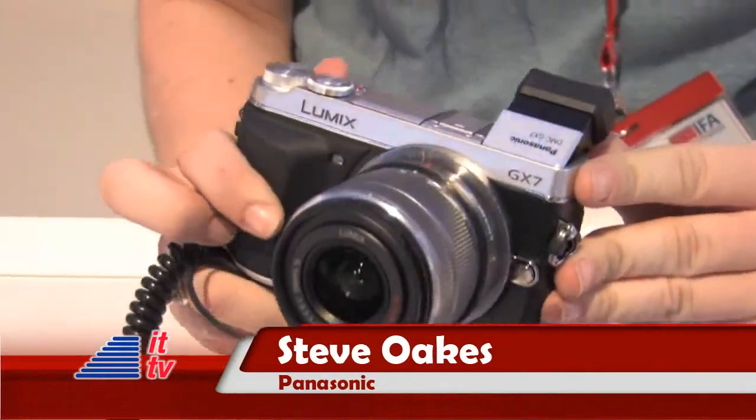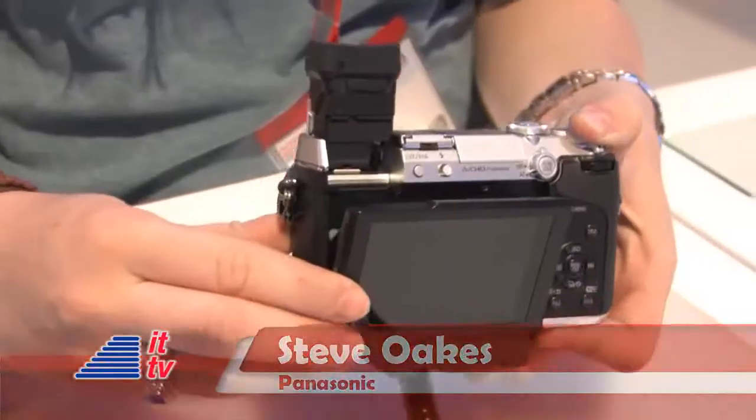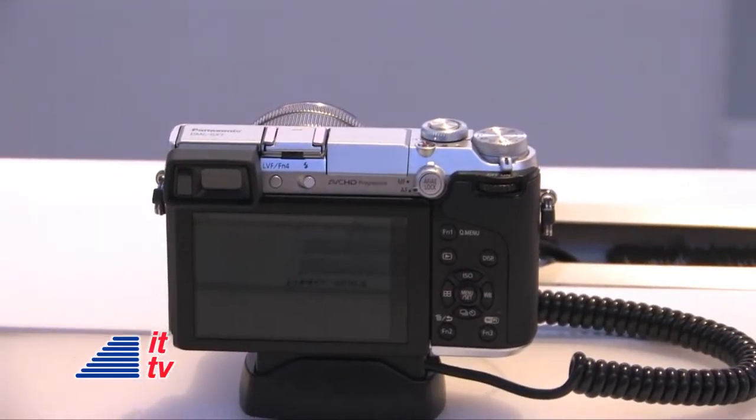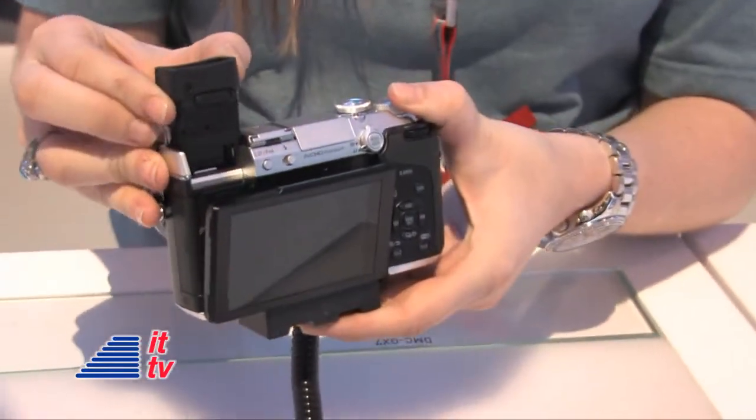The GX7 is the model we have here. It's a retro-styled addition to the GX, the G series range of cameras. It's got a magnesium body which makes it very robust, great styling, very flexible in actual use, and it also features an adjustable viewfinder.